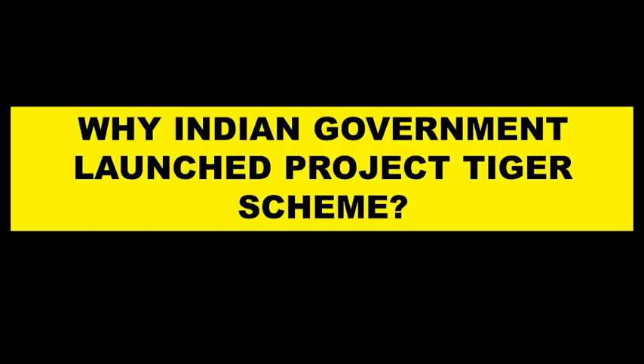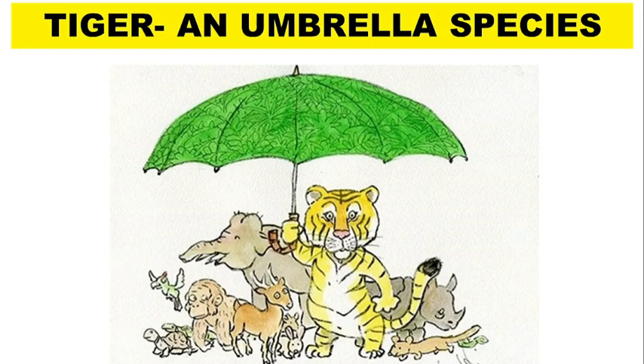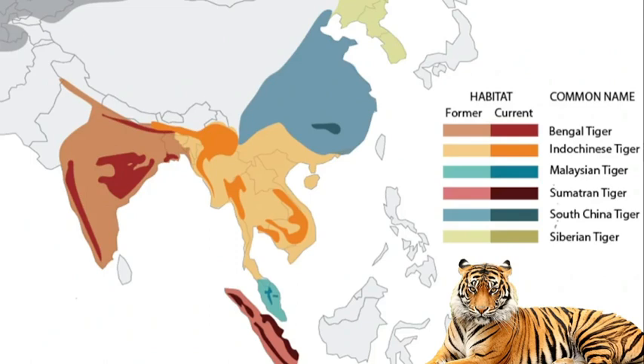The tiger is considered an umbrella species, which ensures a proper and viable population of other wild animals in the forest. There was a time when entire Asia had 9 subspecies of tiger, but 3 have already gone extinct. At present there are 6 subspecies: Bengal tiger, Indo-Chinese, Malaysian, Sumatran, South China tiger and Siberian tiger.